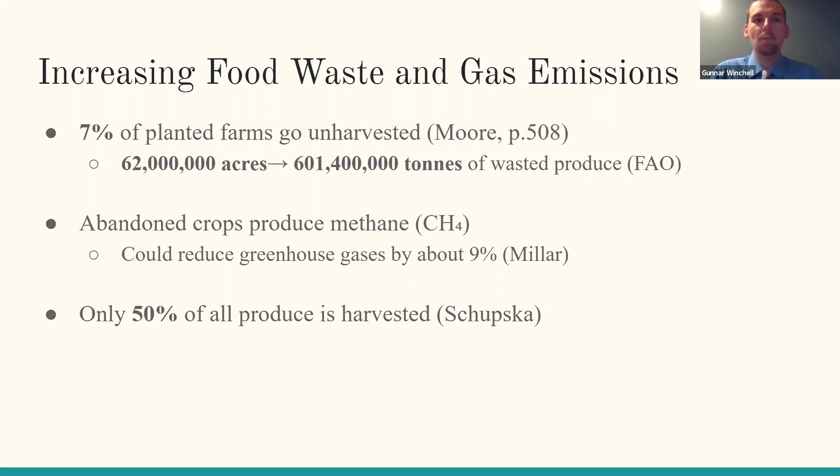About 7% of all planted farm fields go unharvested each year due to lack of demand or unattractiveness of the produce. This means that out of the 2,029,200 farm fields in 2018, as many as 62 million acres went unharvested, increasing greenhouse gas emissions by 3.8 tons per one ton of wasted crop, equaling 601,400,000 tons of produce wasted.